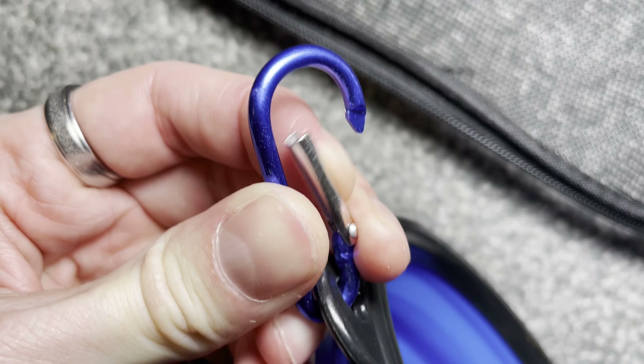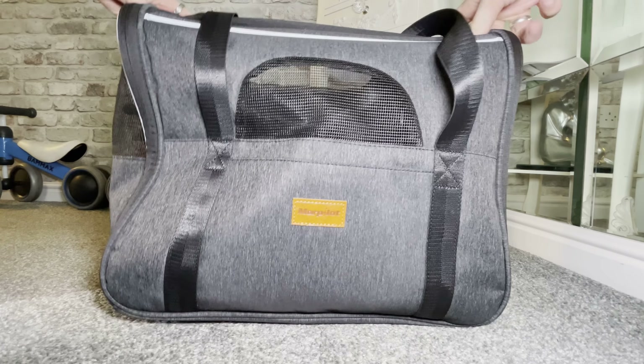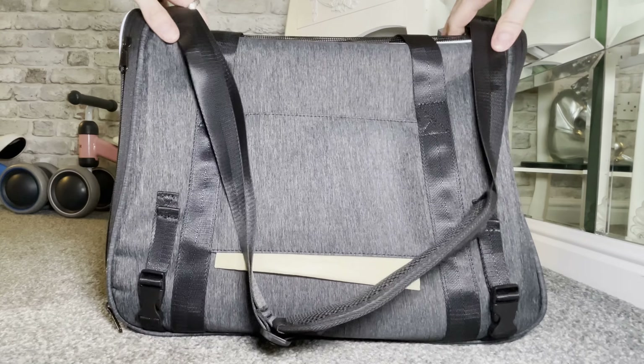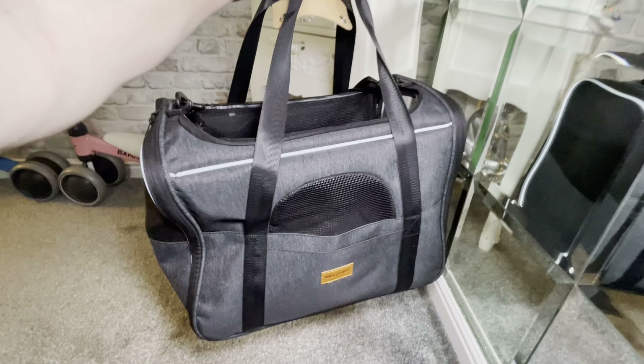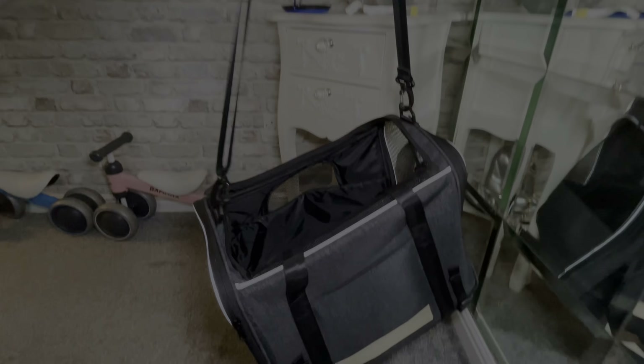The inner detachable cushion can be washed by hand or machine. There are double doors on both sides. When only the small door is opened, it can be used as a pet cage at home. The stable frame design means you do not need to worry about bag deformation.